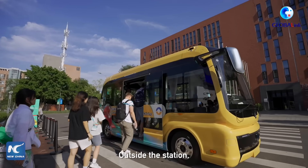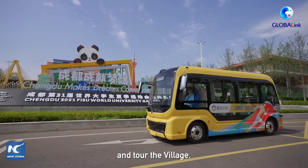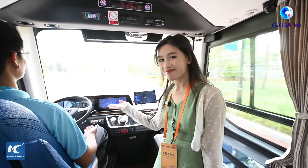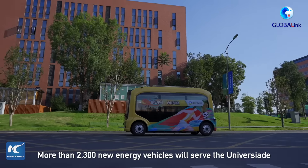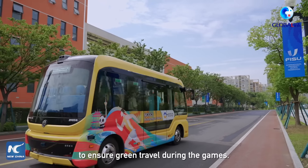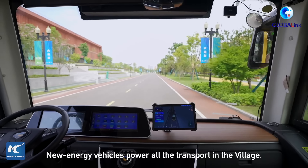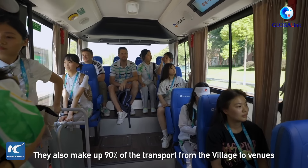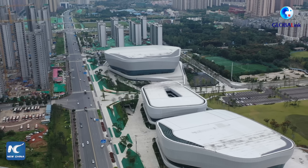Outside the station, you can hop on a new energy-powered shuttle bus and tour the village. I'm now on the shuttle bus, but with no driver. More than 2,300 new energy vehicles will serve the University Games to ensure green travel during the Games. New energy vehicles power all the transport in the village, and they also make up 90% of the transport from the village to venues in the central urban area.